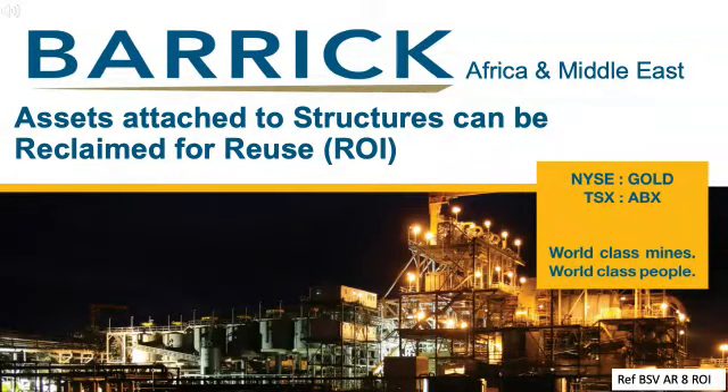Buzwagi Mine has reached the end of its mining life and is in the process of mine closure, making reusable assets available. These reusable items could be used at other operations or by other industries within Tanzania. This presentation will discuss the assets attached to the structures which can be reclaimed.